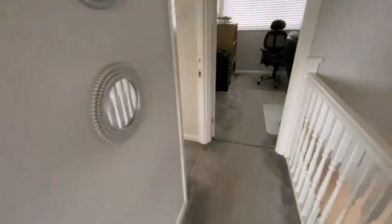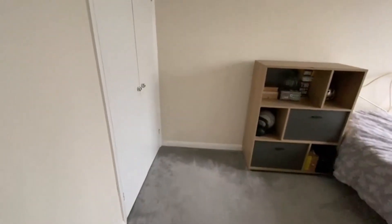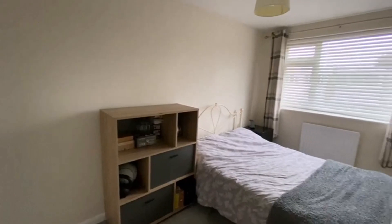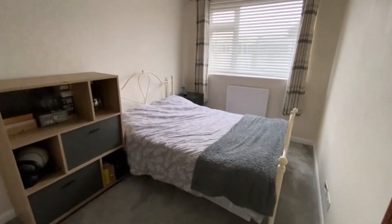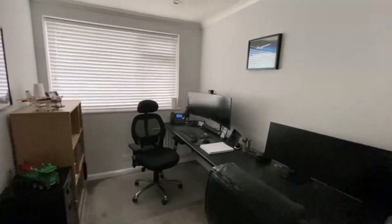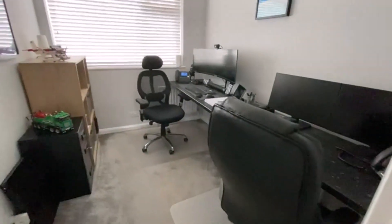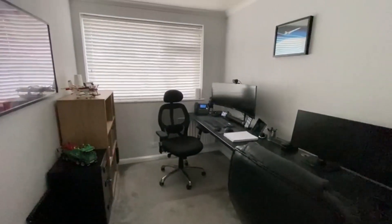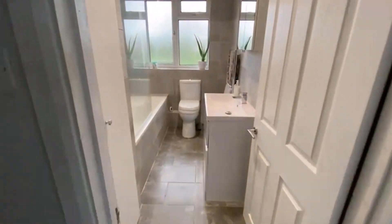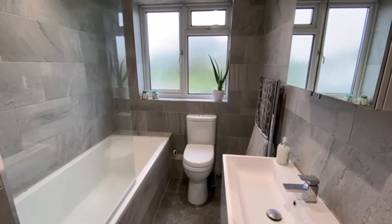The second double bedroom lies here to the front aspect — again built-in wardrobes, another really good size. And then the third bedroom, which is equally impressive — it would easily hold a small double, no problem at all. It's currently used as an office but that is bedroom three. And that's Cambridge Road — get in touch to come and view. This one won't hang around. Call us on 01784 243333.